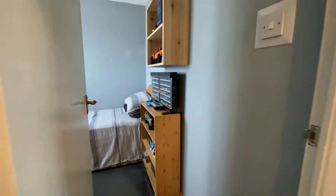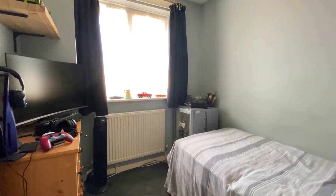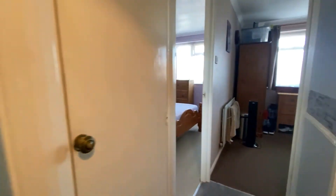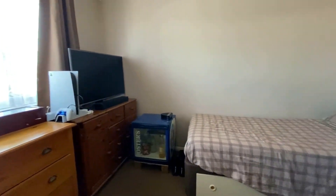Coming through into the first of the bedrooms, it's a really good-sized room with plenty of light coming through from the front. Coming back through to the landing space, we go through and take a look at another room — a wonderful double-sized bedroom to the rear with the view over and across into the back garden.